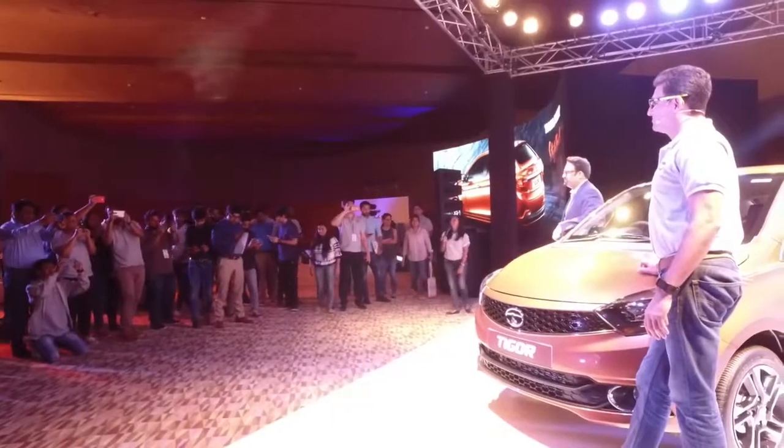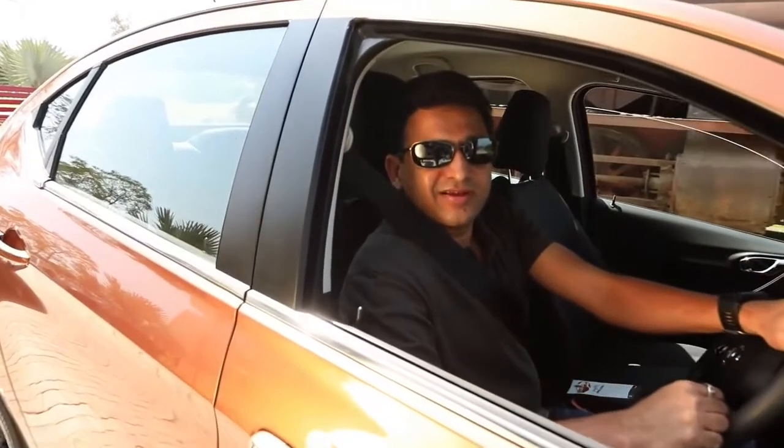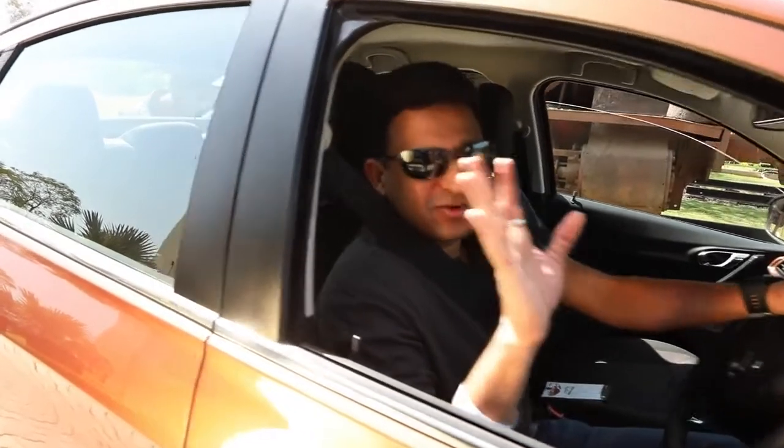I'm off to drive the Tigor and looking forward to a lovely drive. See you guys.